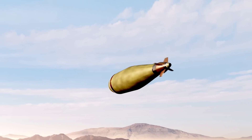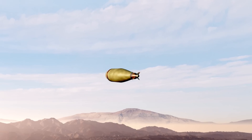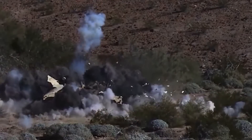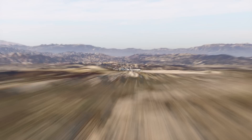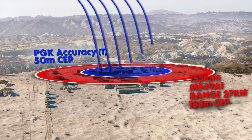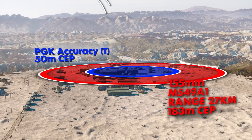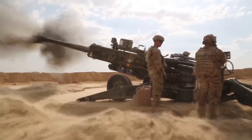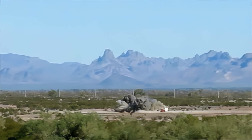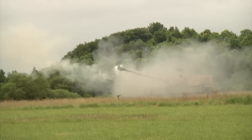Using GPS technology, PGK continuously corrects and guides to the target, with a demonstrated point reliability of 98%. When using PGK, artillery units can achieve a Circular Error Probability, or CEP, of less than 30 meters, drastically increasing effects on target, reducing collateral damage, and the logistics burden to support artillery operations.